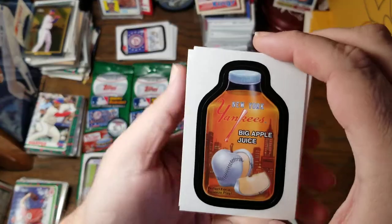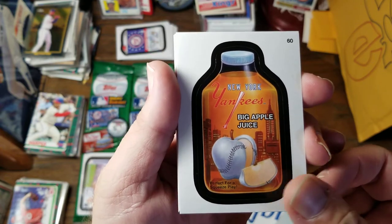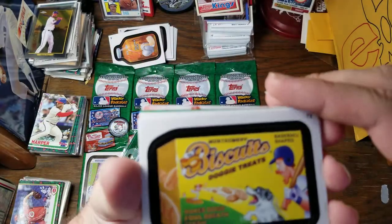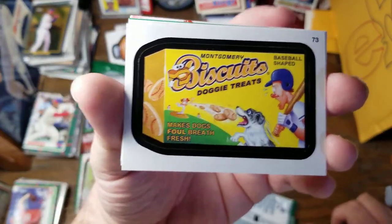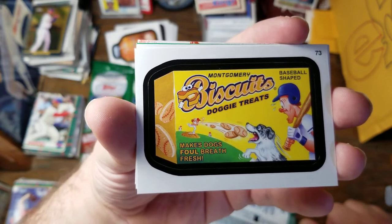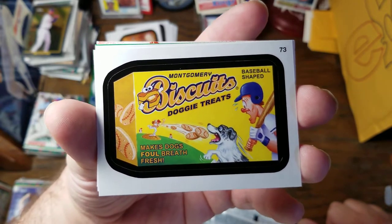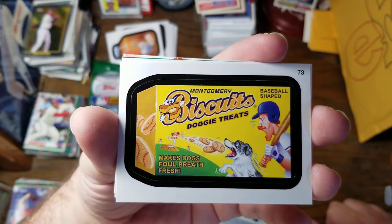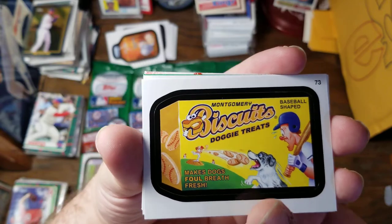We're going to have the New York Yankees Big Apple Juice — perfect for a squeeze play. Montgomery Biscuits — they have one of my favorite minor league baseball teams. That biscuit with a mouth open and a slab of butter for a tongue — but that's a real baseball team. The Montgomery Biscuits Doggy Treats — baseball shaped, makes dog's foul breath fresh.